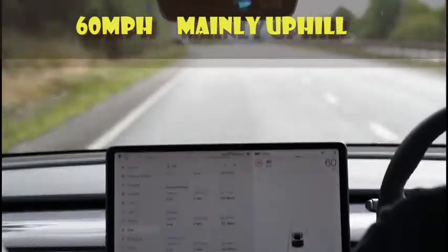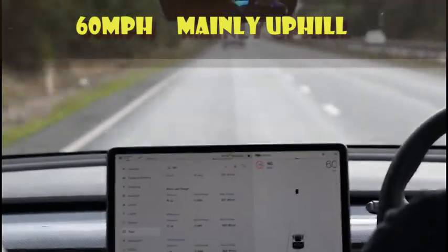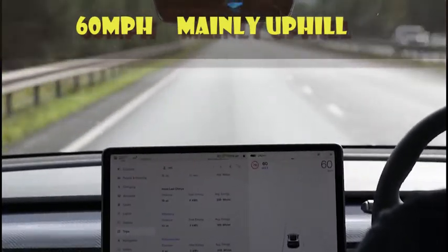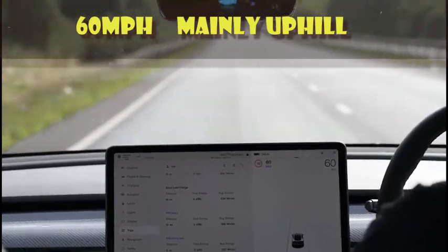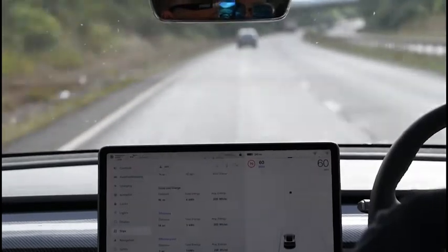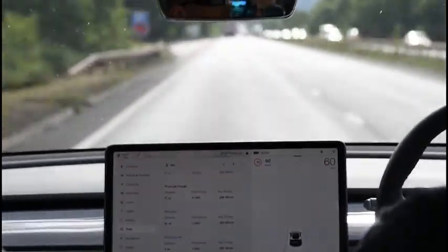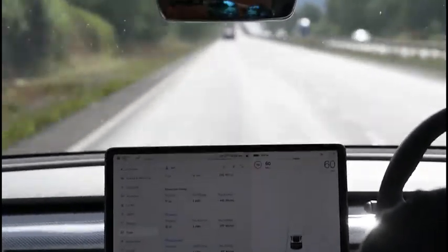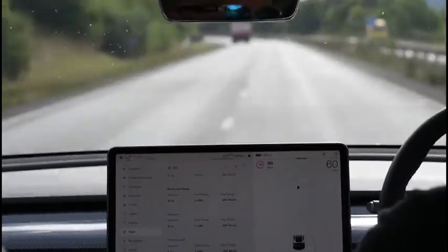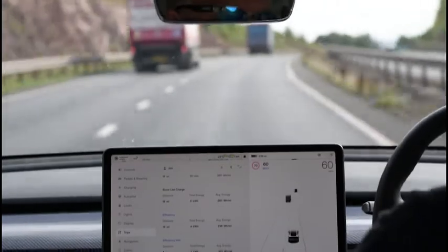This time we had a pretty clear run with no real interruptions for the whole journey. For those interested, this is a 2022 Model Y Long Range, standard spec, standard wheels. It's got the heat pump, the lithium-ion battery, and all the latest features — effectively the current production model as of August 2022.